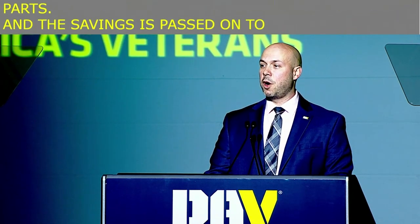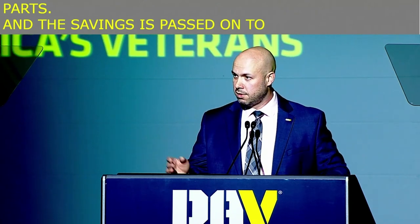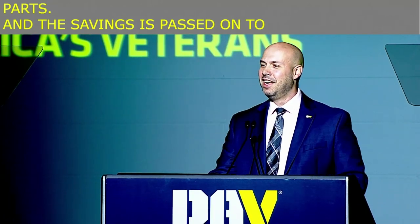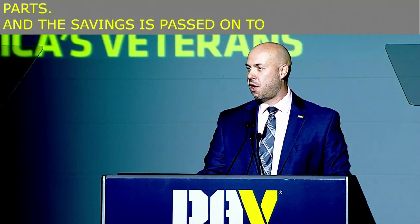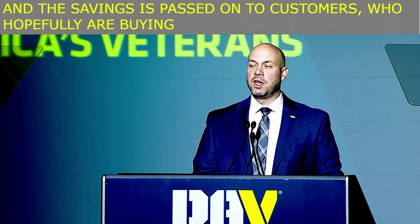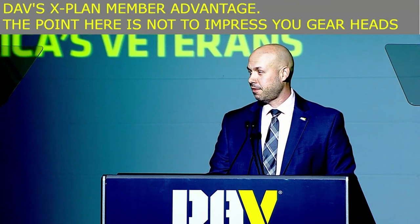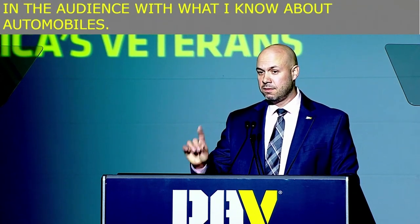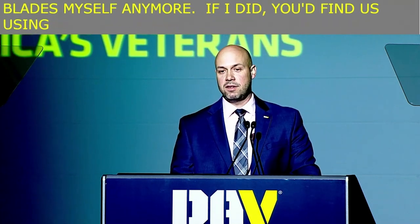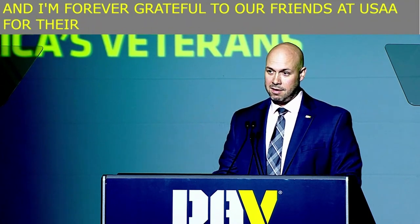Customers who hopefully are buying their Fords in droves using DAV's X-Plan member advantage. The point here is not to impress you gear heads in the audience with what I know about automobiles — you can ask my wife, when it comes to actually fixing a vehicle, I don't even change my wiper blades anymore. If I did, you'd find us using another DAV partner, and I'm forever grateful to our friends at USAA for their emergency roadside assistance. Thank you, USAA.